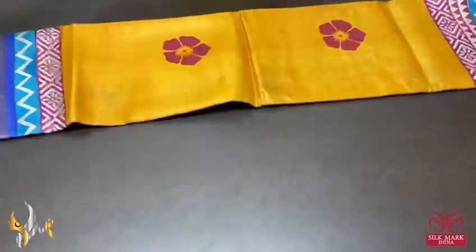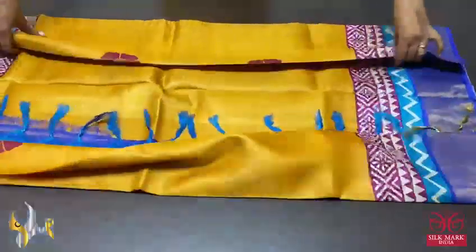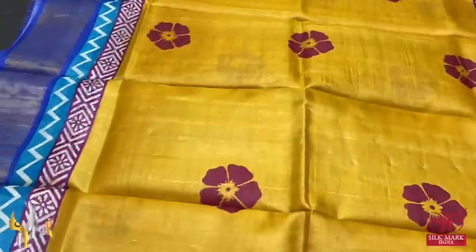Pure Tessa Silk Sari, premium quality, handblock printed, zari borders turned on a premium acid washed boiled Tessa fabric.